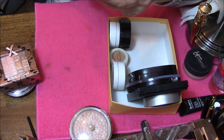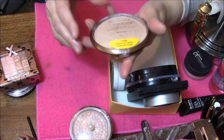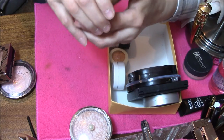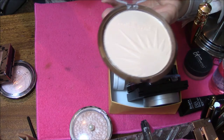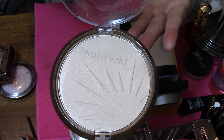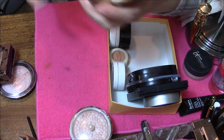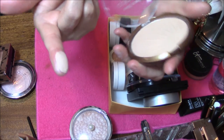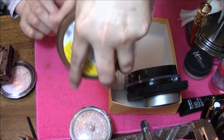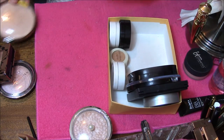This one here I've had for quite a while. It's a Wet n Wild Color Icon in Reserve Your Cabana. You would just think this was a powder, but it is so pretty as a highlight. I've used this a lot but it sure doesn't look like it. Very, very soft — it's just got this natural glow from within. Very pretty, I'm going to keep that one.